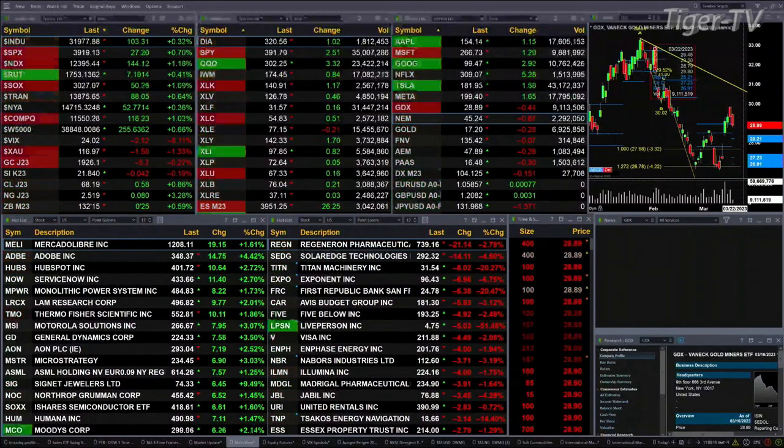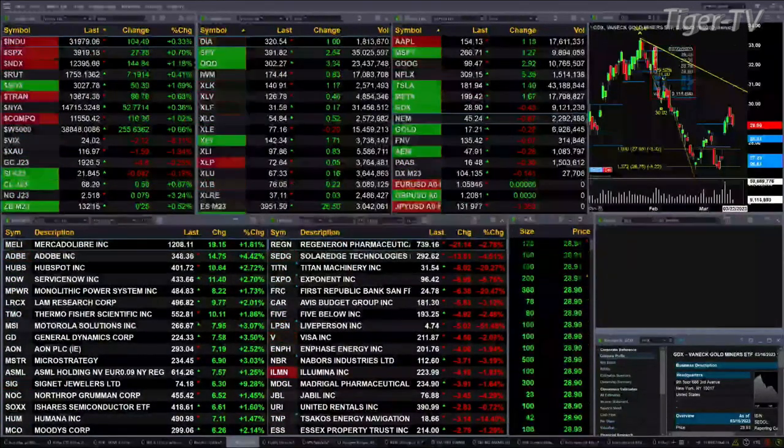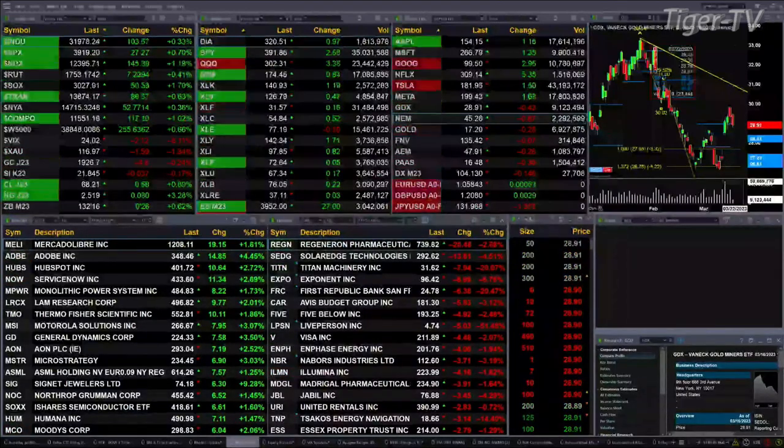Gold's off five bucks, silver down four pennies, light sweet crude up 59 cents, natural gas is up seven pennies. The 30-year Treasury is up 26 ticks, printed out at 132.16.